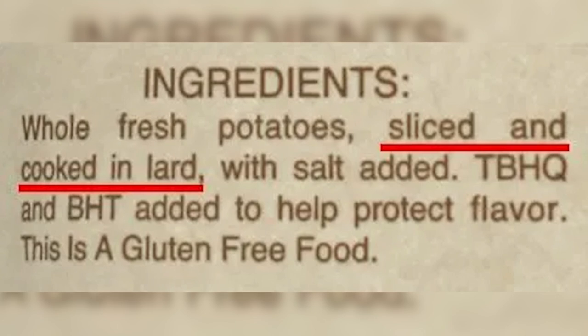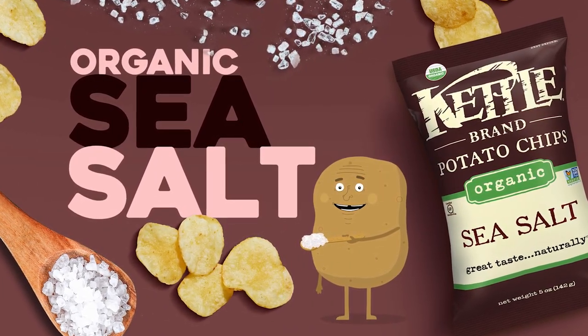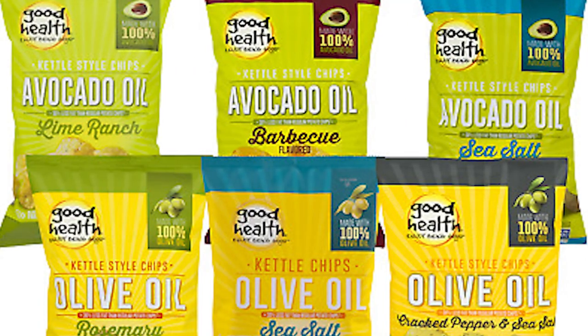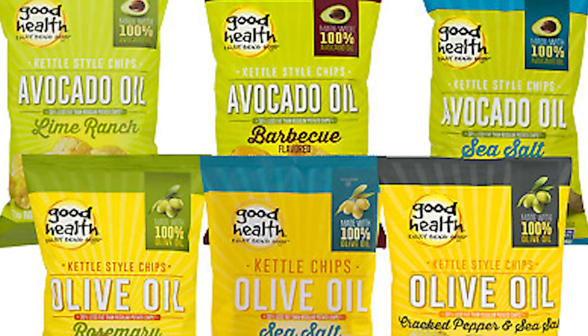Be sure to check the back of the package for the ingredients, flavors, and seasonings. Keep your eyes out for names like tallow, which is animal fat; shortening, also animal fat; pepsin, which is enzymes from the stomachs of pigs; or suet, which is fat from around the kidneys of animals. As an extra precaution, vegan certified chips such as Kettle Foods Organic Potato Chips and Good Health Potato Chips are sure to contain no animal byproducts, so those will be 100% halal.